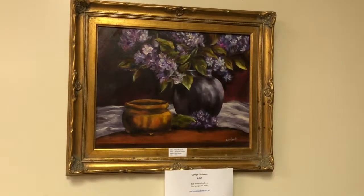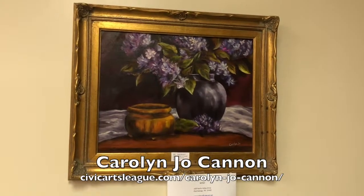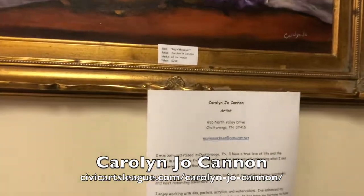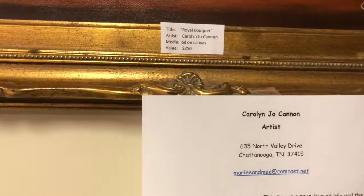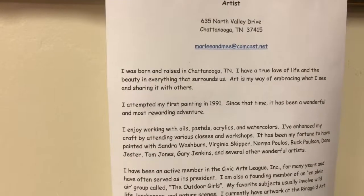Now, this is a great piece by Carolyn Jo Cannon, who is a friend of a friend of the school, and this piece has been donated by that friend. As you can see, Carolyn does still life, oil on canvas, and there is her biography.